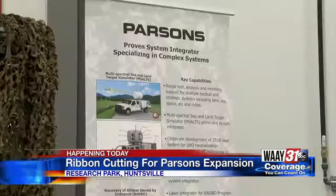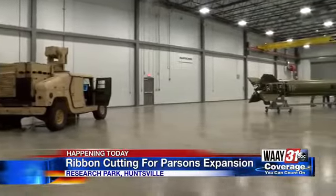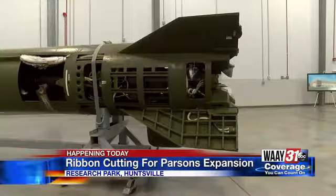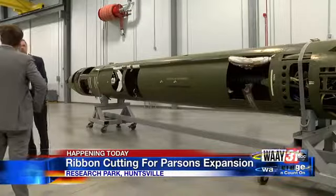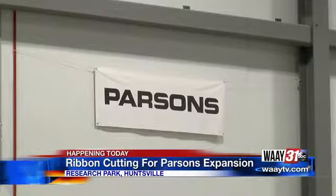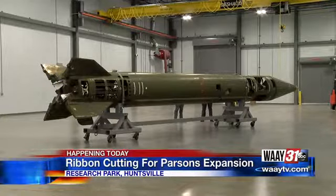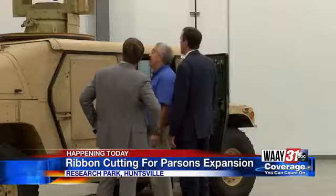It's video you're only going to see on WAAY 31. At least six projects will operate out of this facility on Diamond Drive. One of them, a first-of-its-kind laser that will go on a military vehicle and be used to remove explosive devices from the battlefield. These lasers operate at a distance, which eliminates the need for a human to be close to the explosive, possibly saving hundreds of lives.